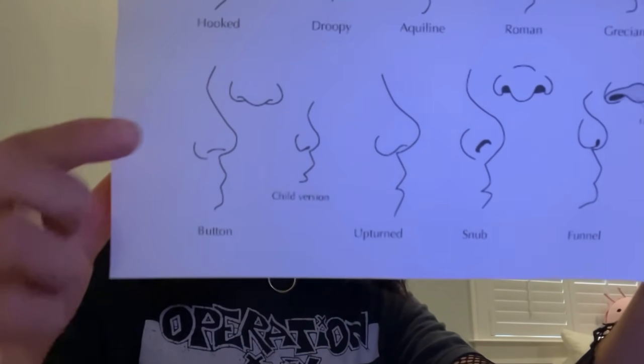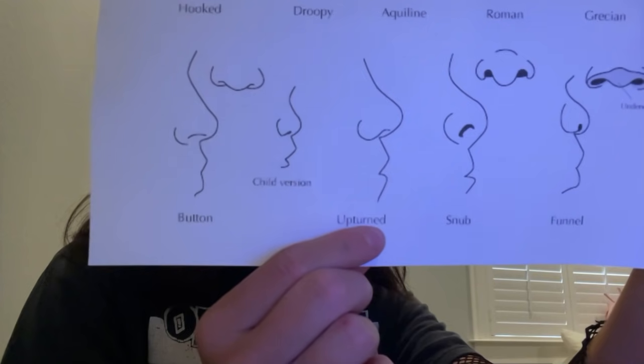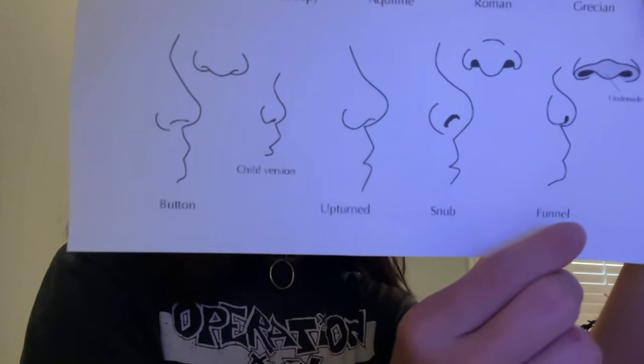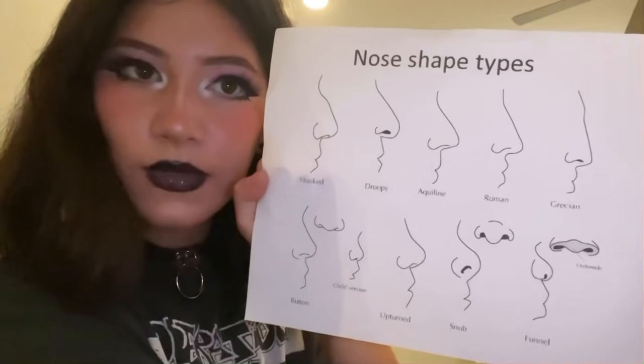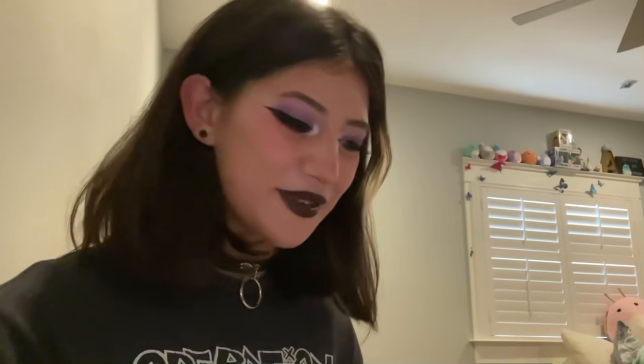So again, we have the button nose, the child's nose, the upturned nose, the snub nose, and the funnel nose. Do any of these look good to you? You really like the aquiline nose? That's a good choice. I really like that one too. So before I get started, I like to ask — have you ever changed your nose before? No? Okay. That is totally fine. You have nothing to be nervous about. You should be excited, actually. It's a very enjoyable experience.